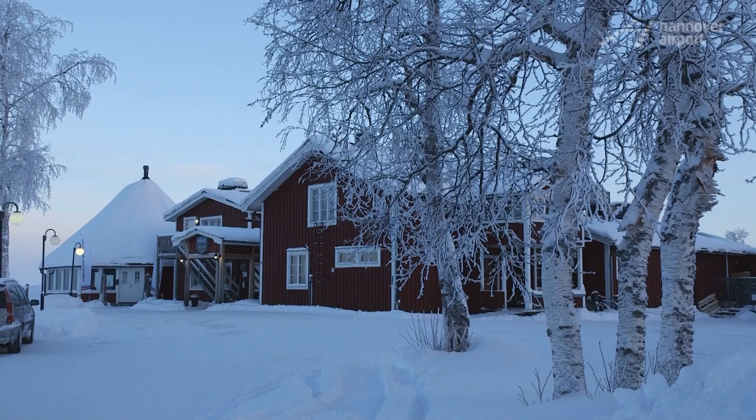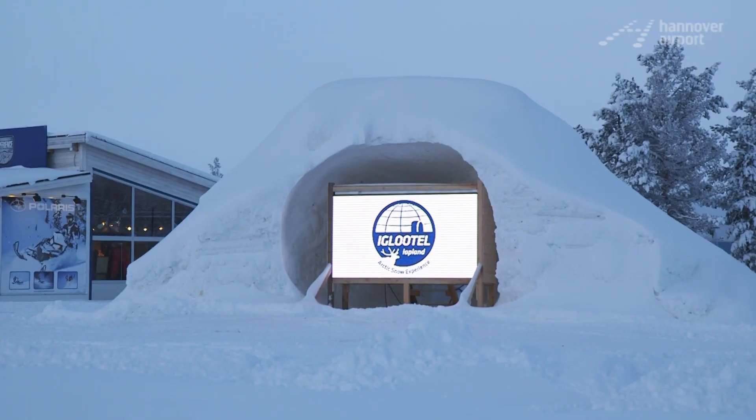Daniel Knapp, one of the people who built it, is sitting right next to me. Daniel, what gave you the idea to build an igloo hotel? It fits into the landscape. We have lots of snow, cold and white up here, so it's the ideal place. It's a perfect completion of our other attractions.